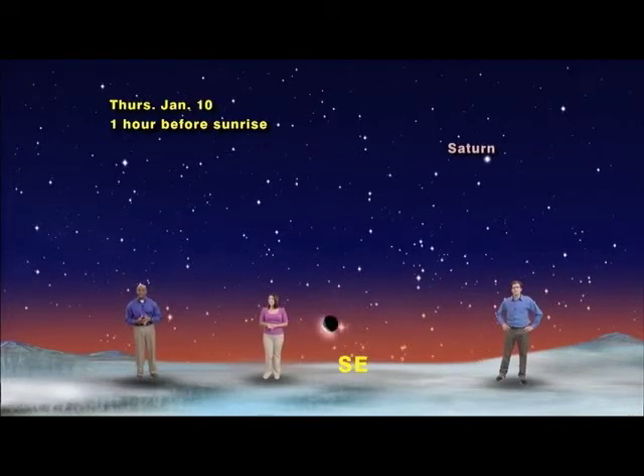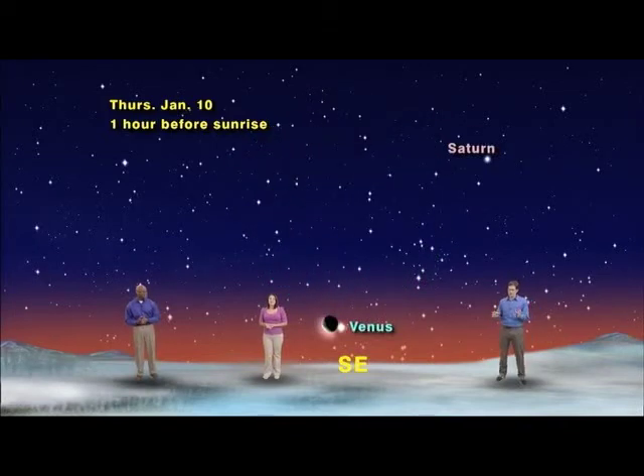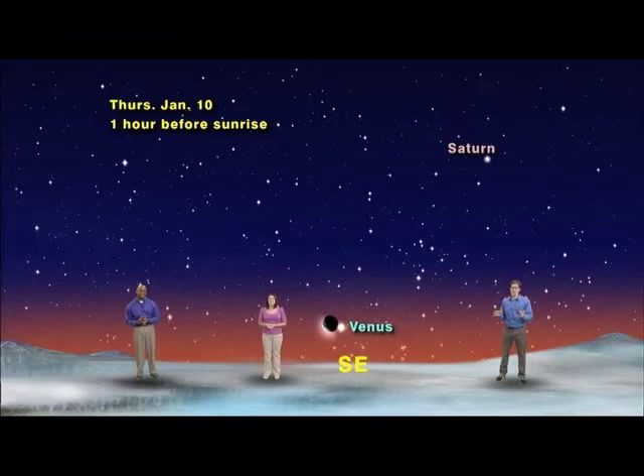Then on the morning of Thursday, January 10th, a super skinny 28-day-old moon will snuggle up just to the left of brilliant Venus in one of the best planet-moon pairings of the year. And if that's not enough, look up to Venus' right for the bright red star Antares that marks the heart of the scorpion.